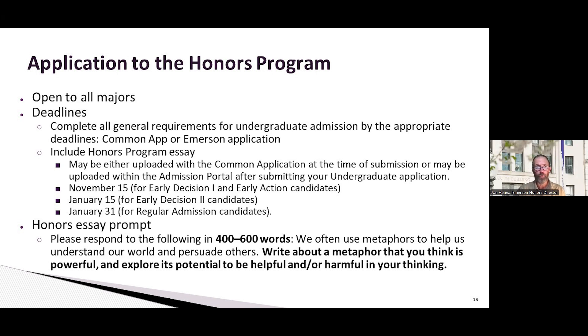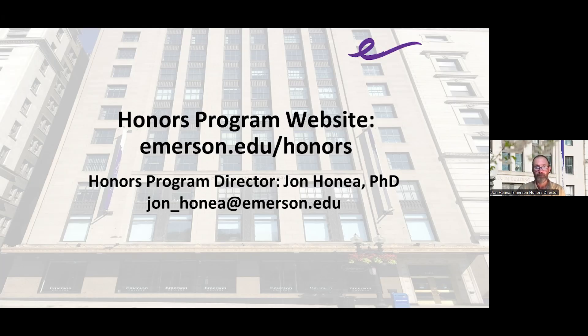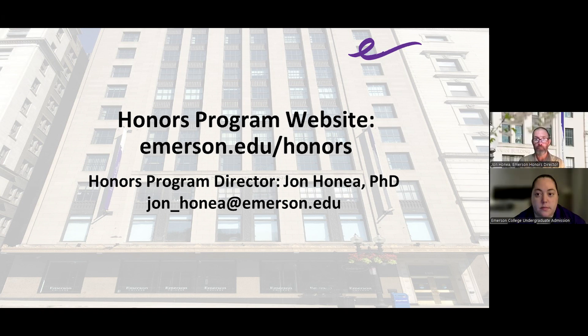My email address is here at the bottom if you have any questions we don't get to today. We also have a current honors student here, Carly Fisher, who is majoring in the Performing Arts Department. Carly is going to tell you a little bit about the honors program from the perspective of an honors student, because I'm sure that will be meaningful to you in ways that hearing from an old honors director won't be.